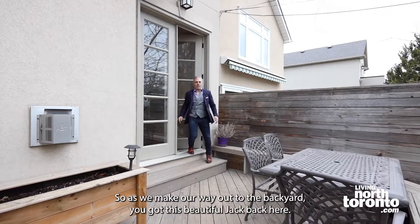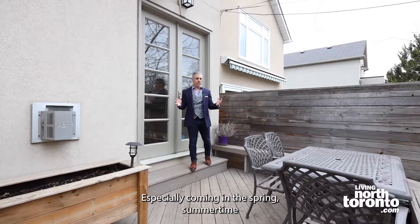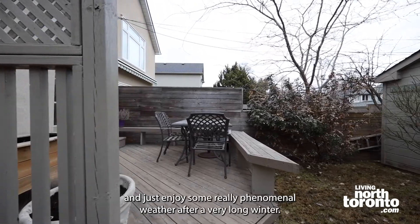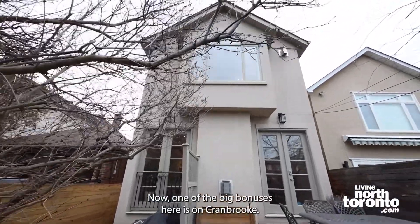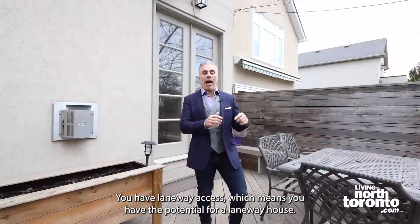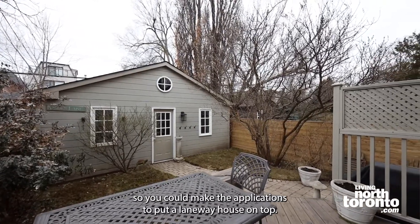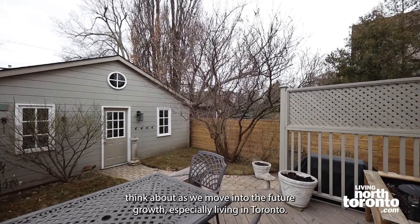As we make our way out to the backyard, you have this beautiful deck — especially coming into spring and summertime, what an amazing place to barbecue, have people over, entertain, and enjoy some phenomenal weather after a long winter. One of the big bonuses here on Cranbrook is laneway access, which means you have the potential for a laneway house. You have a double car garage back here, so you could make the applications to put a laneway house on top — something to seriously think about as we move into the future of growth, especially living in Toronto.